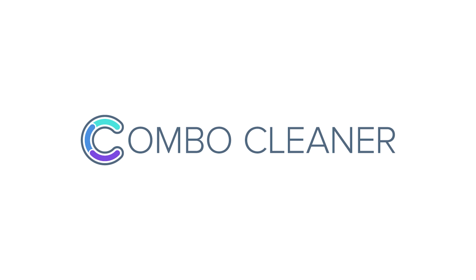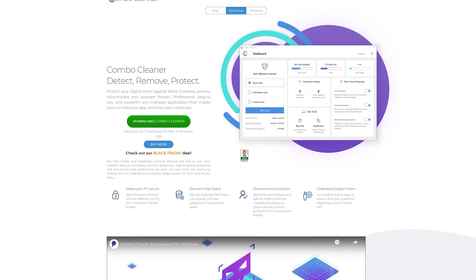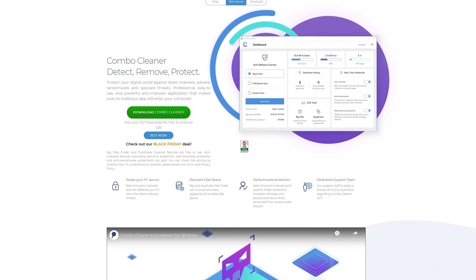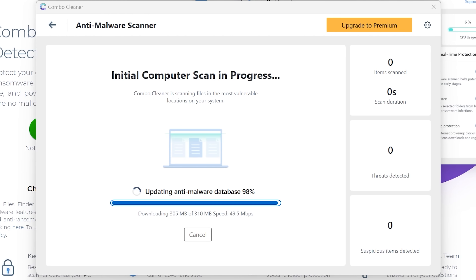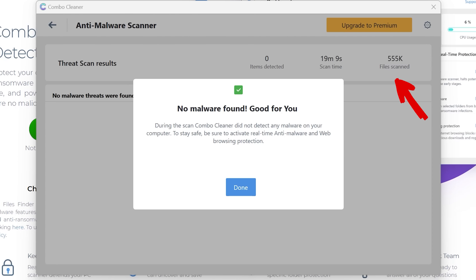Did you know that there are over 2,200 cyber attacks per day? The internet can be a dangerous place, which is why we are partnering with Combo Cleaner, who are today's video sponsor. Combo Cleaner is an anti-malware application which protects your computer. Simply download it here — it found and scanned over 500,000 files on my PC. Comment below if you can beat that number. I'm just glad we had no threats.